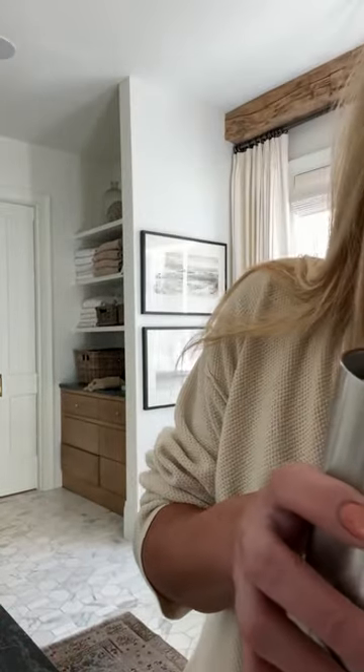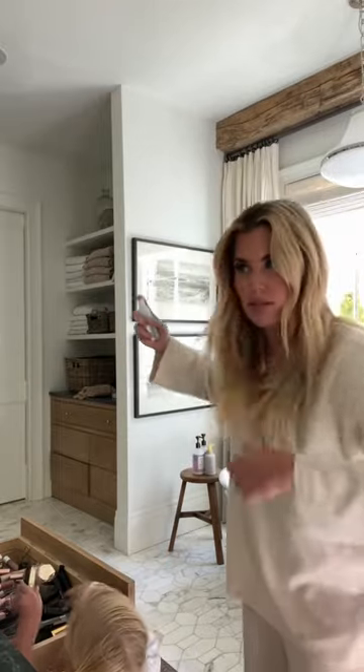But here goes nothing. So I have my protein shake, layer on the foundation, I do Westman Atelier blush, always put on fake lashes because it makes everything look better on camera.